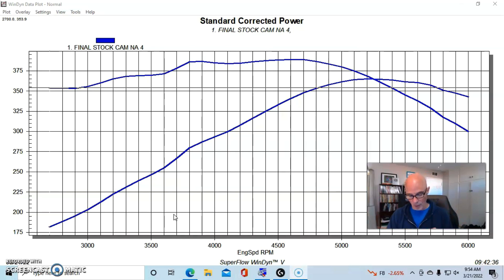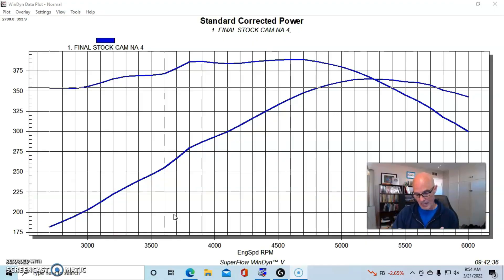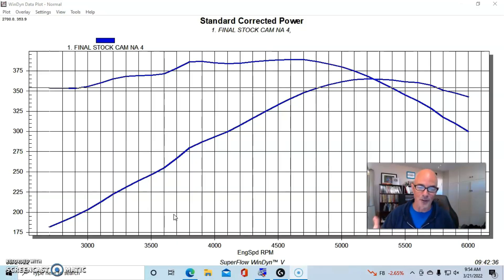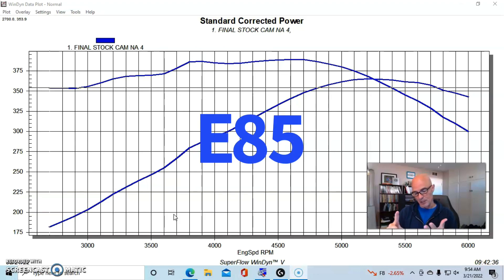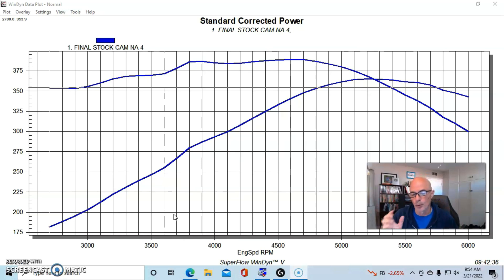We ran our L33, which is an aluminum 5.3 liter with factory 799 heads. This motor just came from the wrecking yard — I didn't even open it up, didn't put ring gap in it, just ran it as we got it. We were running fairly low boosts, so I wasn't really concerned with ring gap. We were running E85 with an air-to-water intercooler and cold air and cold water.